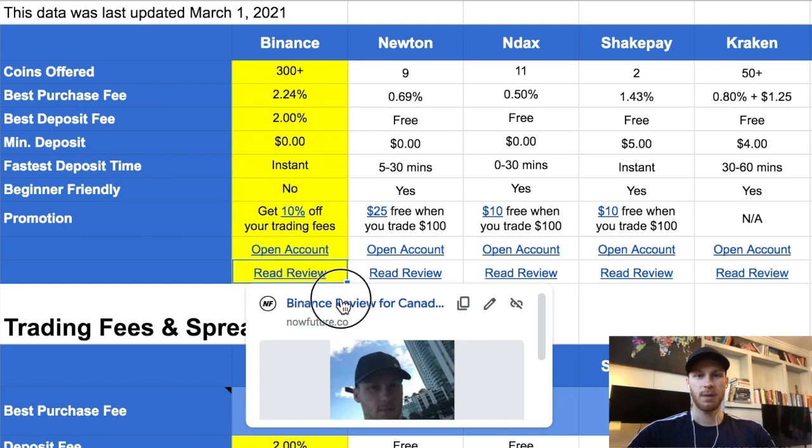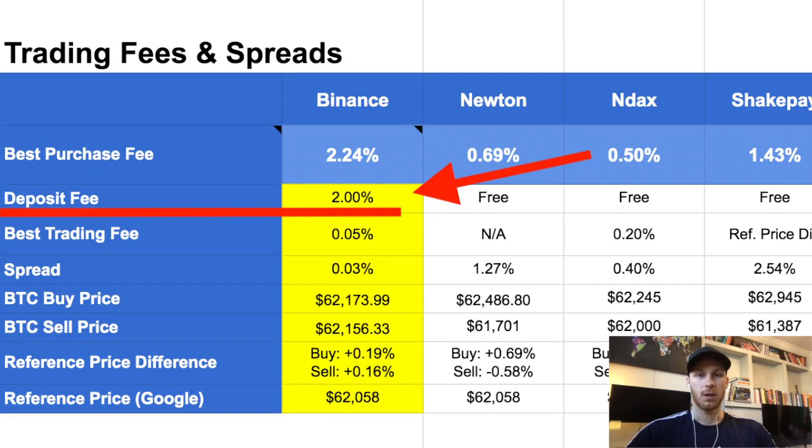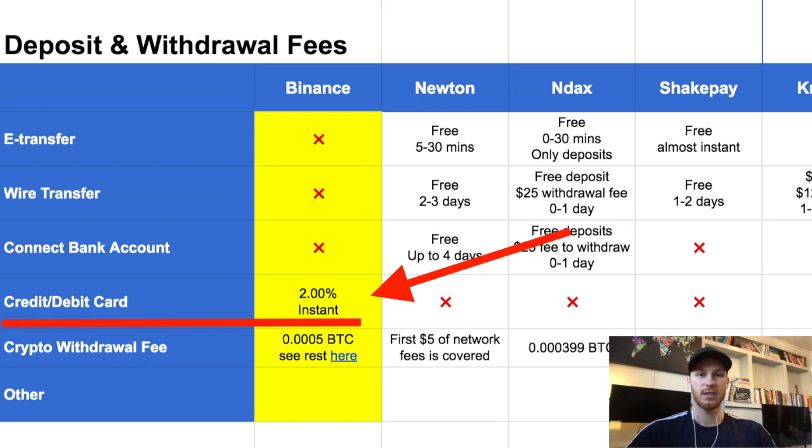On Binance, depositing Canadian dollars is not ideal. You can do it via credit card but there's a 2% fee, which is obviously very expensive. And sometimes your bank might block the purchase or charge extra fees on top of that. So the cheapest way to fund your Binance account is by first getting an account on Newton.